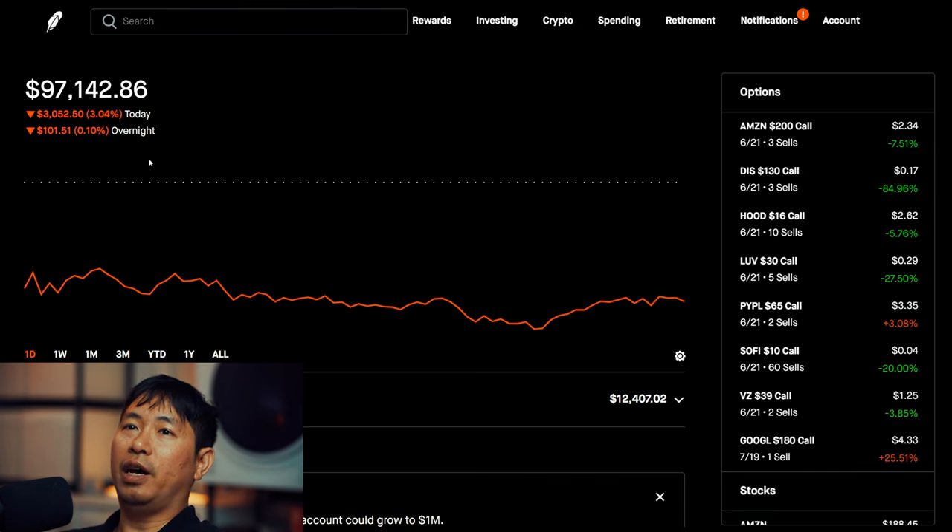Today I lost a lot of money. I lost over $3,000 — during the day I lost $3,052.50, and then after hours I am down another $101.51.